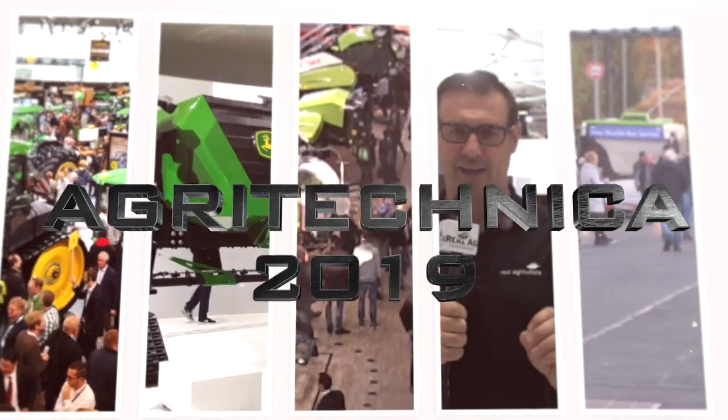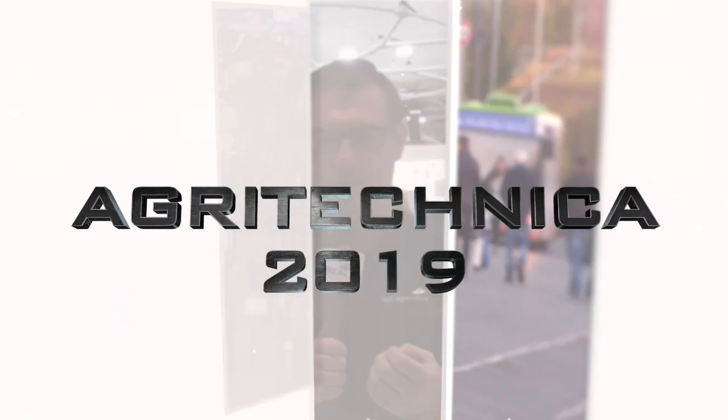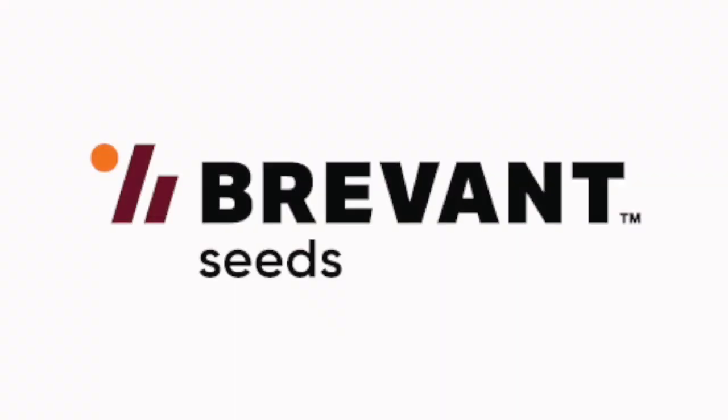Real Agriculture's coverage of Agritechnica 2019 is brought to you by Brevant Seed — Yield Easy. Sean Haney here with Real Agriculture. We're at Agritechnica 2019 brought to you by Brevant.